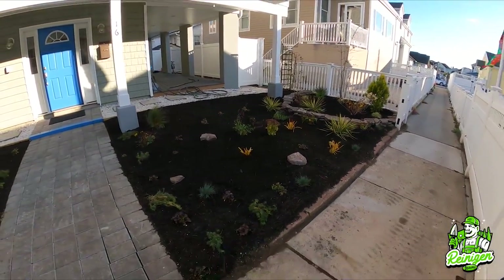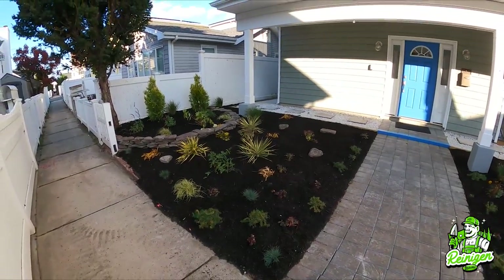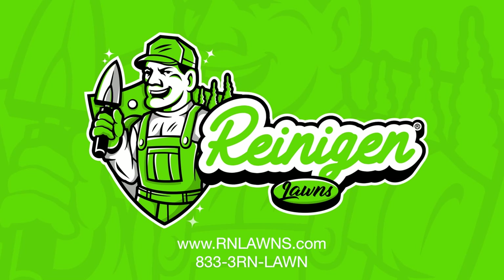All in all, the client was extremely thrilled with the outcome, and hopefully you guys can see that too. We've got a lot more coming soon, so hopefully you guys stay tuned for that. Thanks.